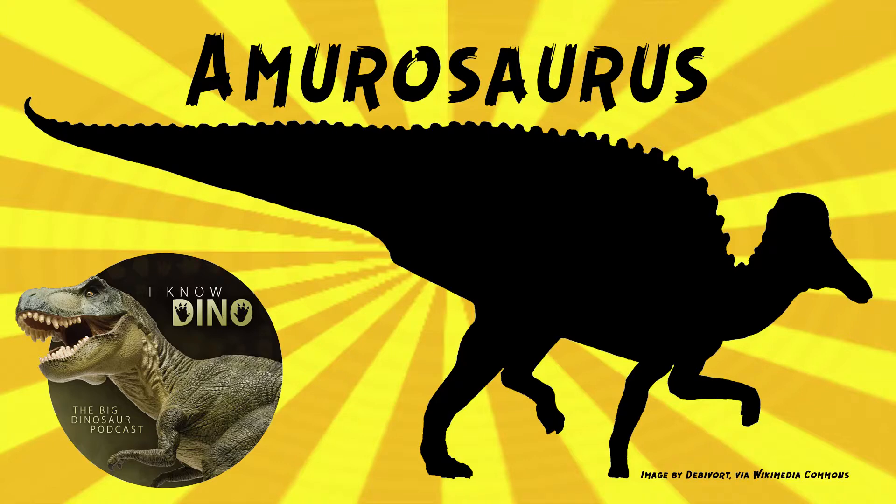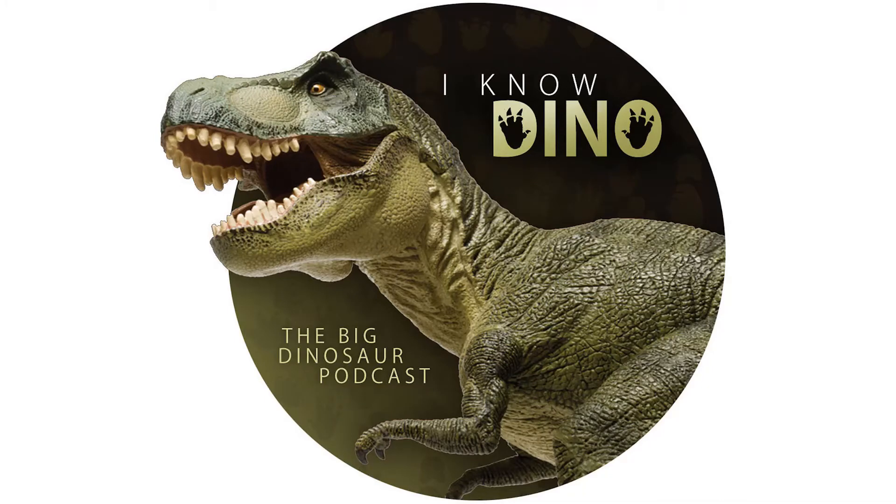Amurosaurus lived in savannah-like valleys with oasis vegetation along the banks of lakes and rivers in a warm and relatively arid climate. You can see an AR view of Amurosaurus with Google's Arts and Culture Meet an Ancient Animal feature if you want a better idea of how it might have looked. For those who enjoy our Dinosaur of the Day segment, please consider becoming a patron — we take requests from patrons and offer other perks at patreon.com/iknowdino.